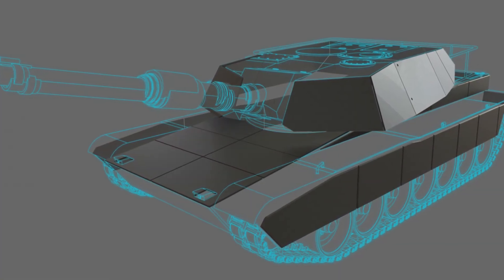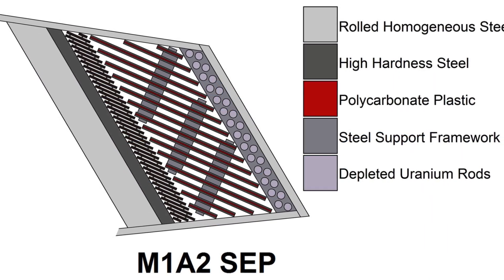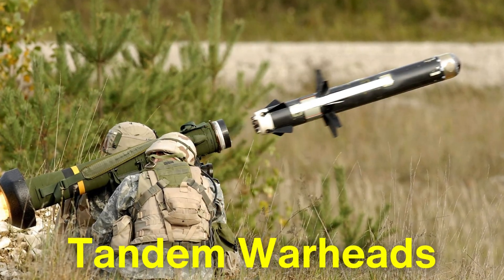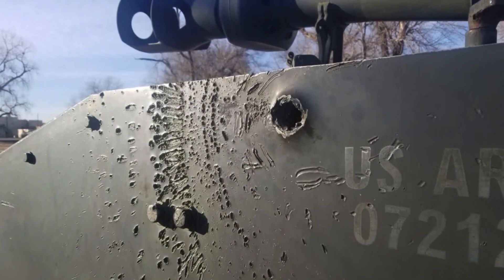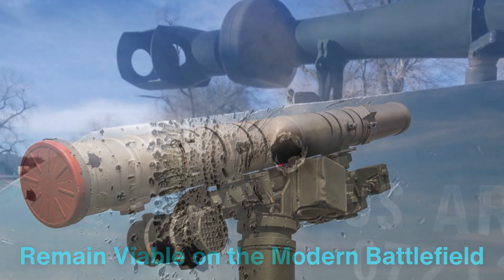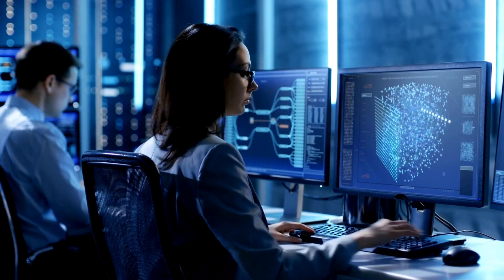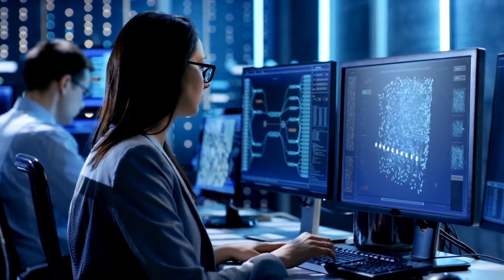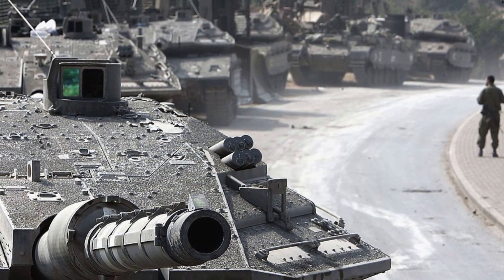One of the reasons for Chobham armor's enduring relevance is its adaptability. Over the years, it has been continually upgraded to address new threats, such as tandem warheads and advanced kinetic energy penetrators. These advancements have ensured that tanks equipped with Chobham-derived armor remain viable on the modern battlefield, even as anti-tank weapons become increasingly sophisticated. Additionally, research into new materials and manufacturing techniques has further enhanced the performance of composite armors, building on the foundation laid by Chobham armor.